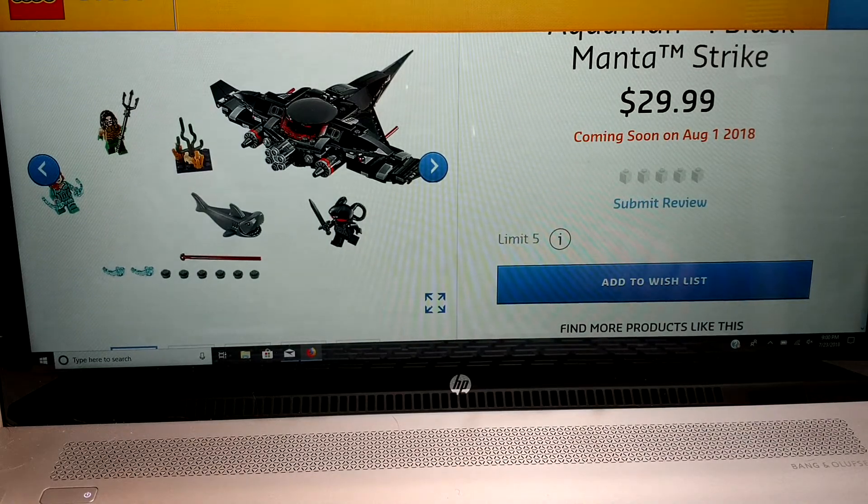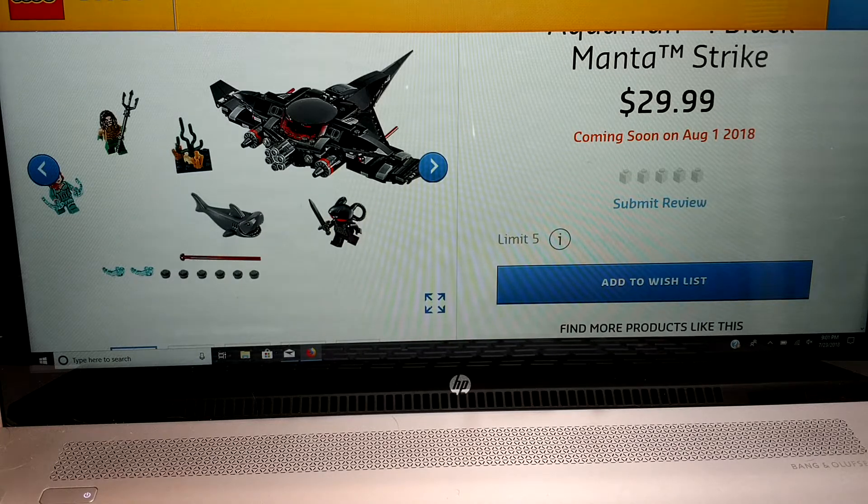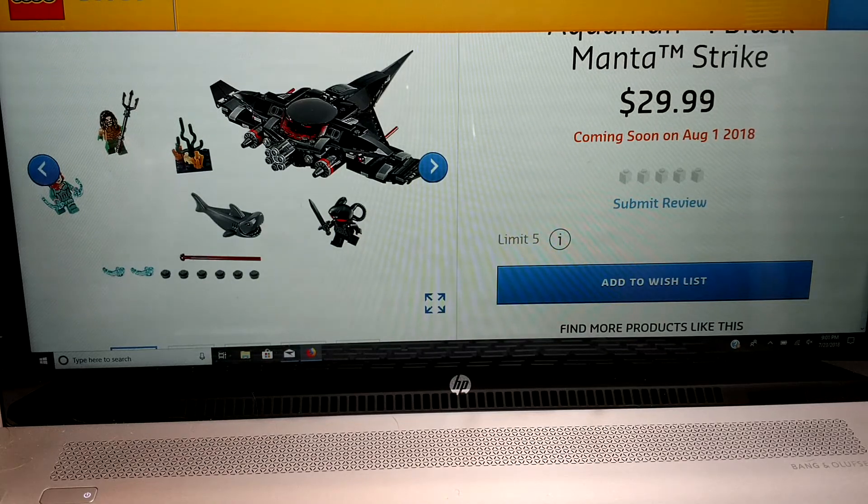I like the looks of the Black Manta minifig. I always liked that character. When I was a child watching Super Friends, I loved him as a villain — really one of my favorite villains. I liked him better than Lex Luthor, Joker, any of those.